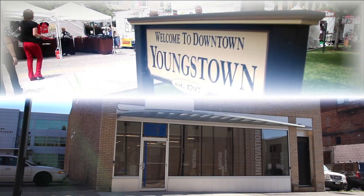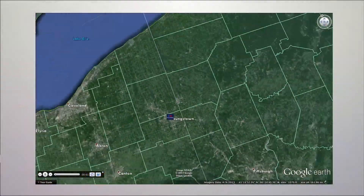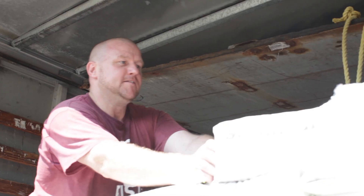So why create a manufacturing innovation institute in Youngstown? Youngstown is in the heart of what was once known as the nation's manufacturing belt, and the traditions of hard work, innovation and stability remain ingrained in the people of this area.